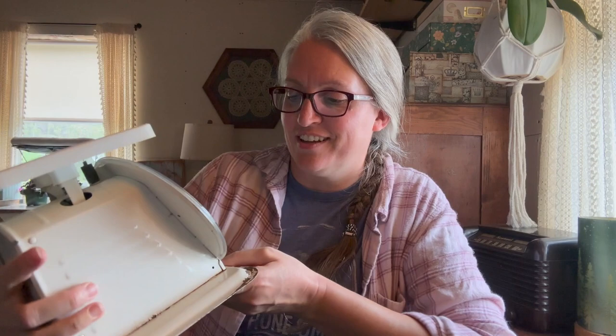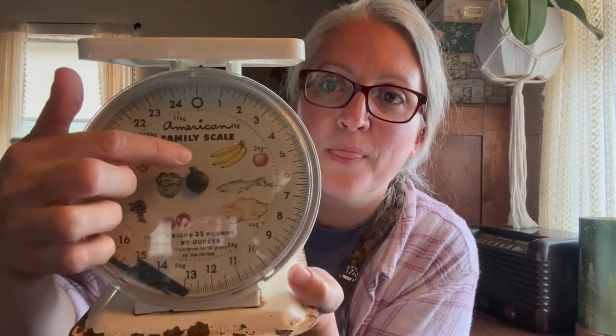It's a scale — oh my gosh! It's got little hands — the little hands are broken but that's okay, I don't care. It is so cute. Look at the bananas and the foods on it. That is adorable — I love it! American Family Scale, weighs 25 pounds by ounces. That is awesome. I don't know how many times I've eyed scales like this at antique stores and they are way too expensive — I bet you got a bargain on this.